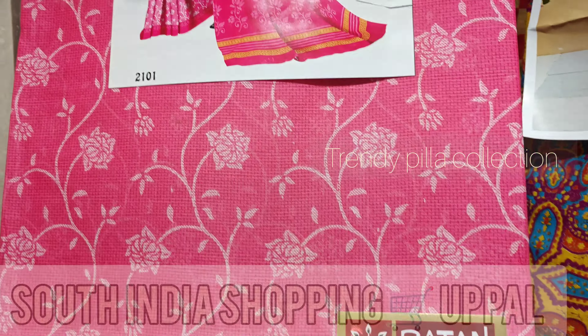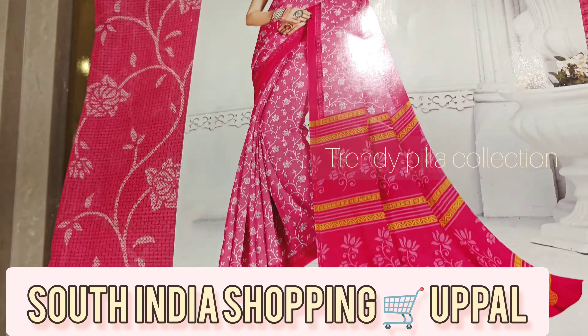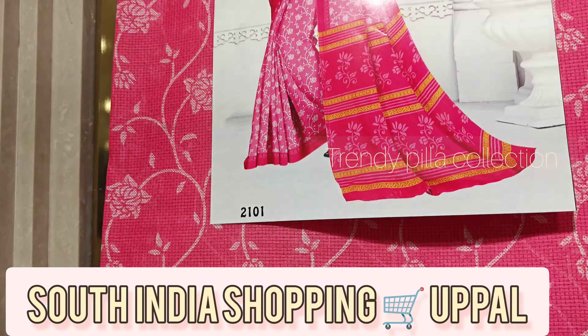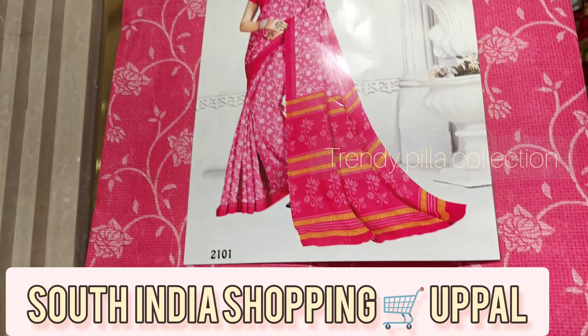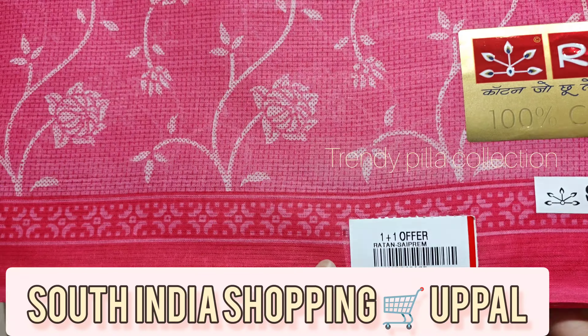There are two pieces of a one-plus-one offer. Pure cotton — I mentioned the brand here. It is 100% cotton. Here we have two pieces for 1,098.